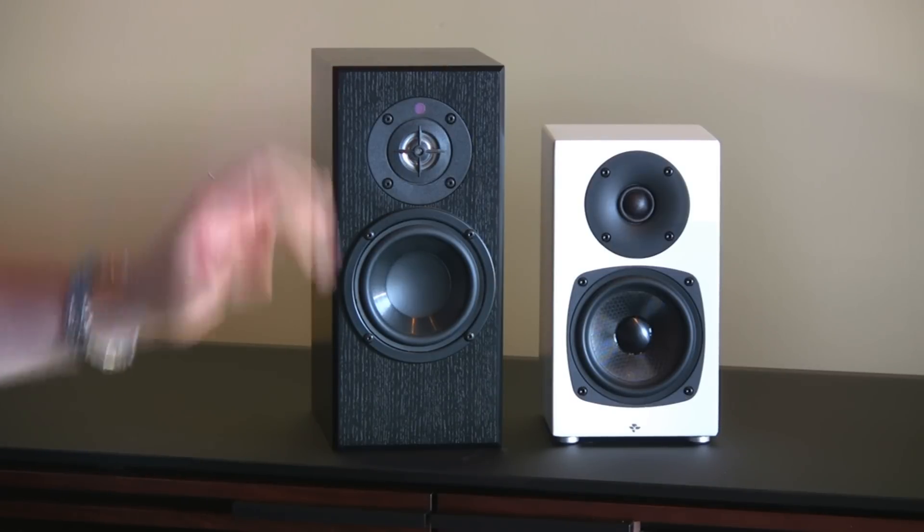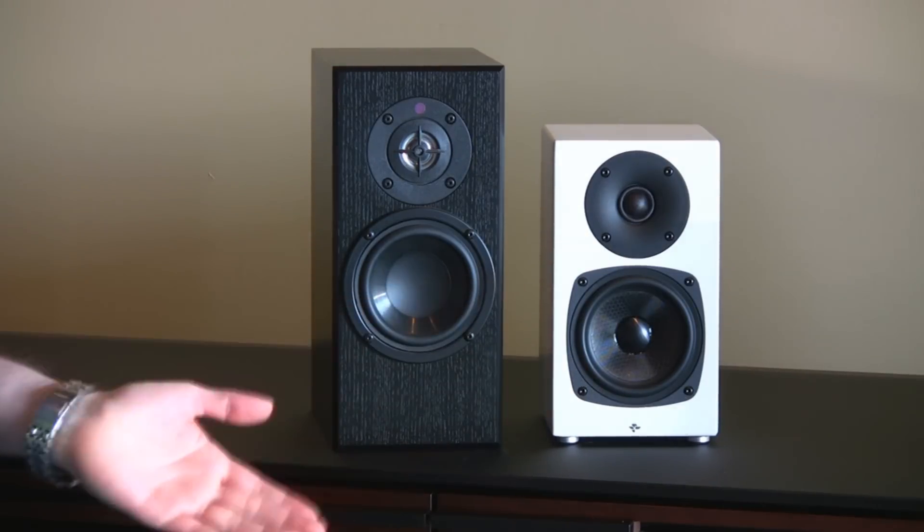If you want to go the subwoofer route or you have just over a thousand dollars to spend, I think the Kin Mini is the better system. But if you just want bookshelves by themselves, try the Dream Catcher for a fuller range sound. Thanks for watching — if you have any questions, leave them in the comments below. Give these a listen; they're tops on my recommendations at their price point. You won't be disappointed.